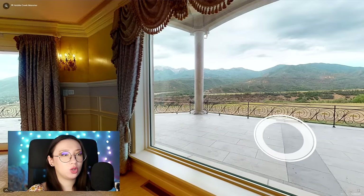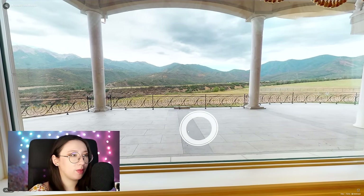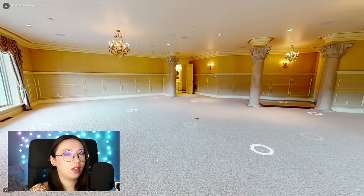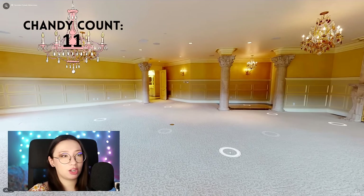It feels like I'm on a ship — like the deck of a ship. This balcony is so big. Nice double doors so you can go out on your balcony. I see three chandeliers just from right here, just in the bedroom.